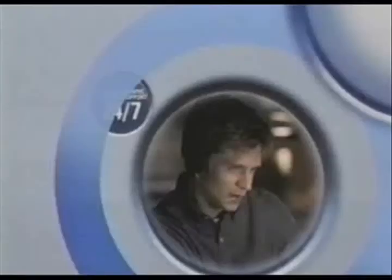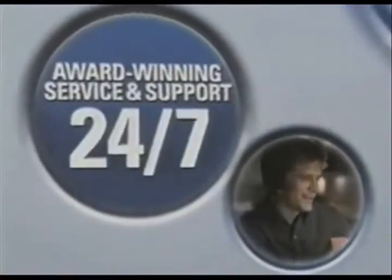School can be rough on your PC. And while we can't cover everything, Dell covers all of our systems with award-winning service and support 24/7. And for a little more, our accidental damage service protects you from just about anything else.